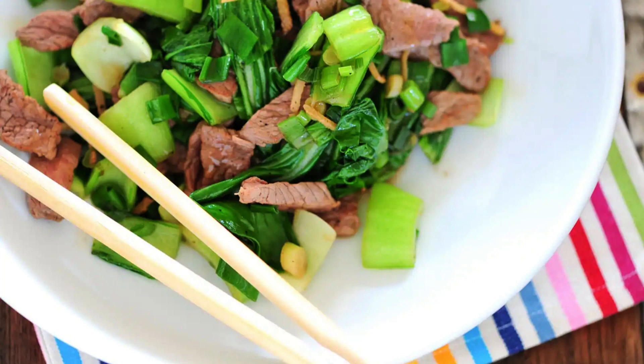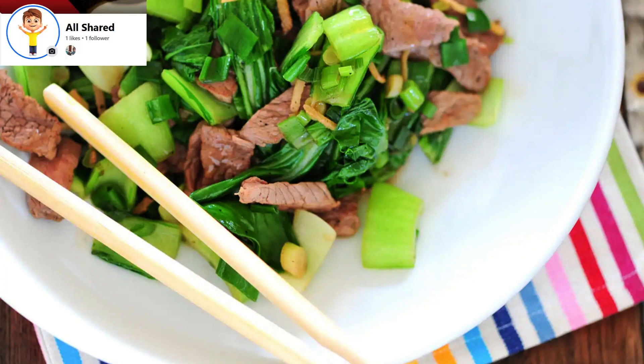Hello, welcome to AllShared channel and Facebook page. Today, I will tell you about Cambodian food. It's so good!